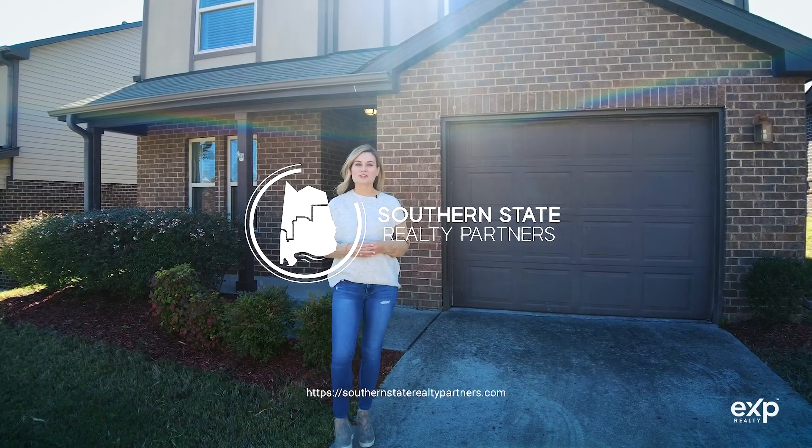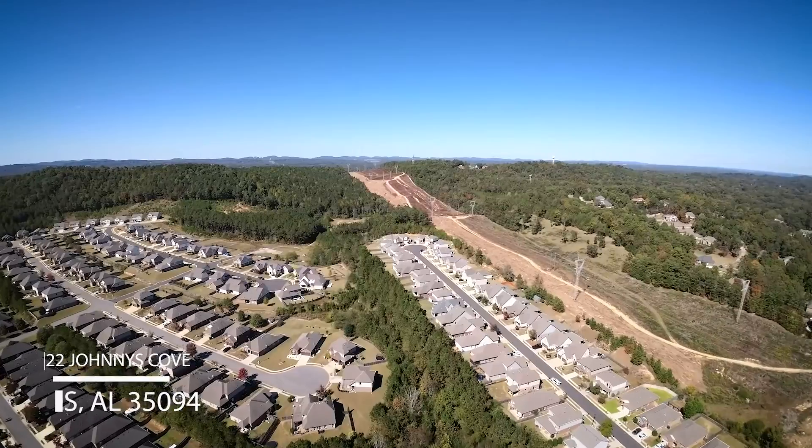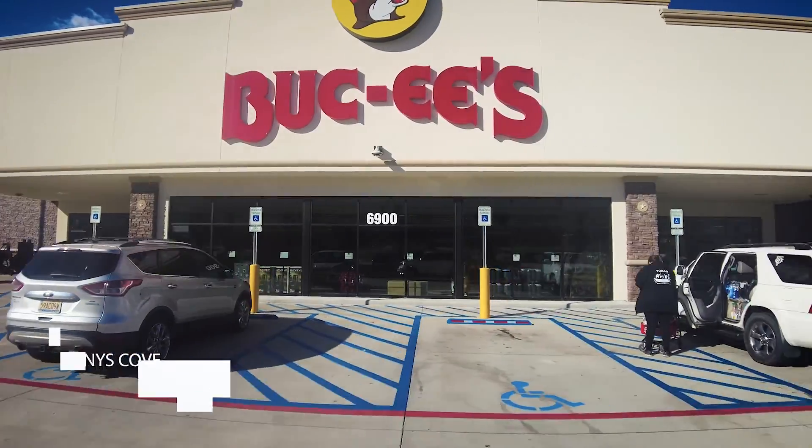Welcome to 622 Johnny's Cove in Southern Trace here in Leeds. This home is in an awesome area. It's located only 10 minutes to the interstate, the shops at Grand River, and the uber popular Buc-ee's.